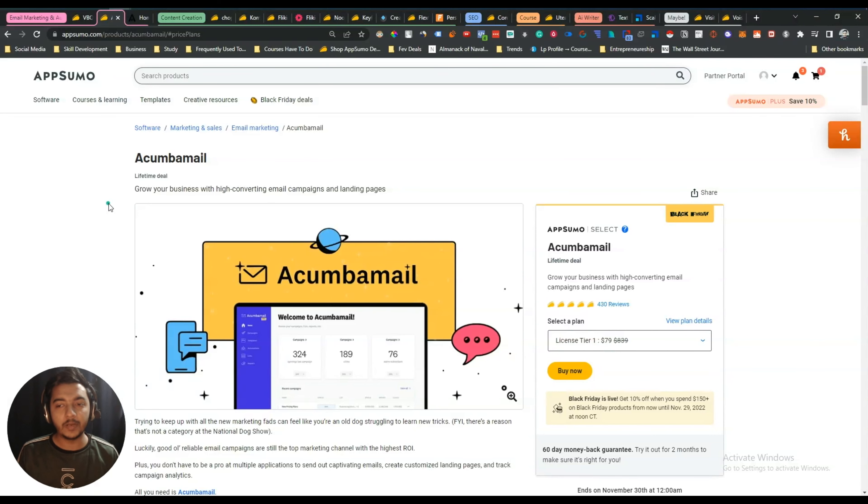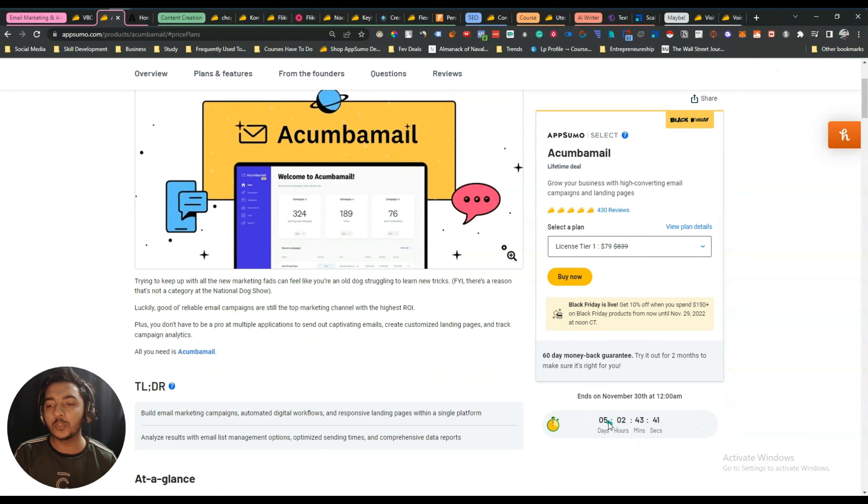Hello guys, welcome to Passivern. Black Friday is going on and AppSumo is running their Black Friday deals for the next five days. In this video, I'm going to share which deals I am going to get, and the deals I have already gotten this Black Friday.